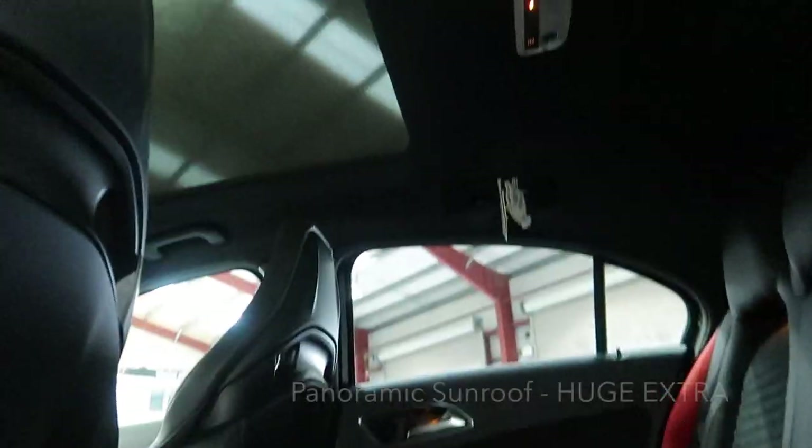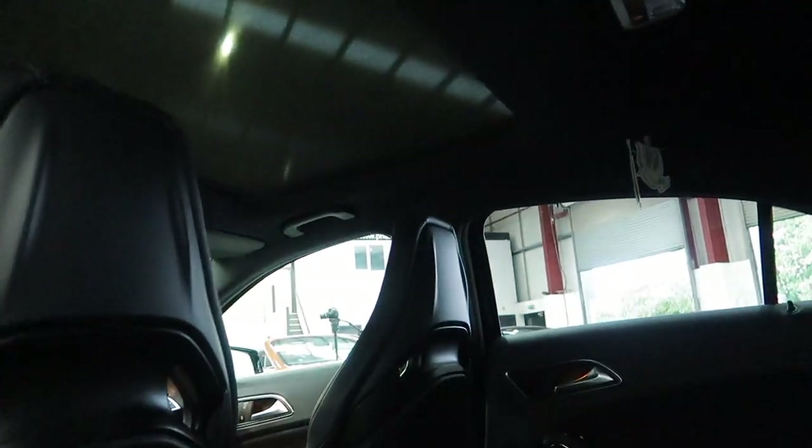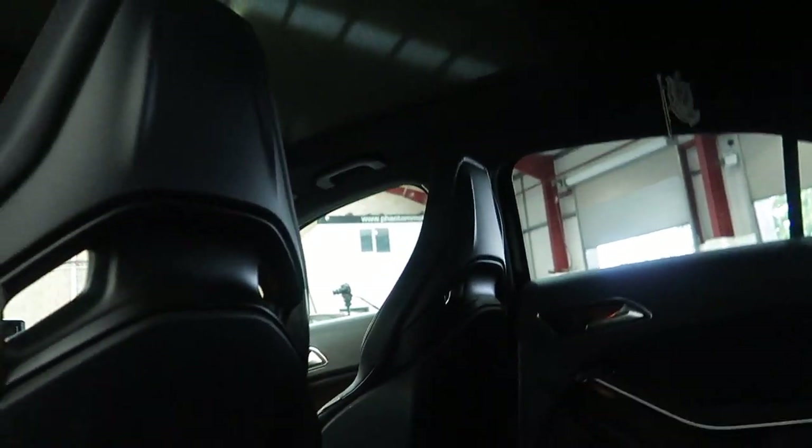This one's got the optional panoramic sunroof as well. At the moment it's covered by the sun blind — I'll show you that without it in a sec.